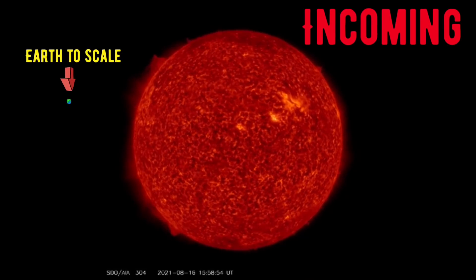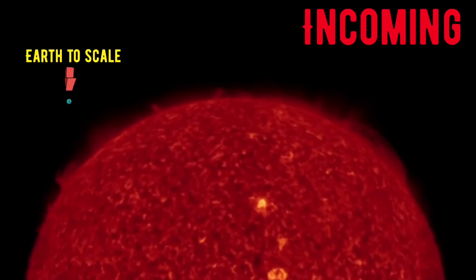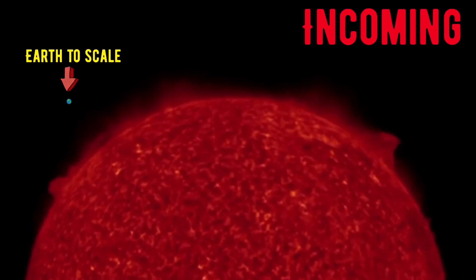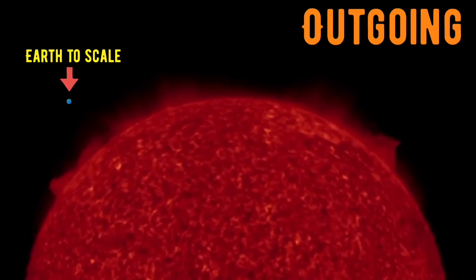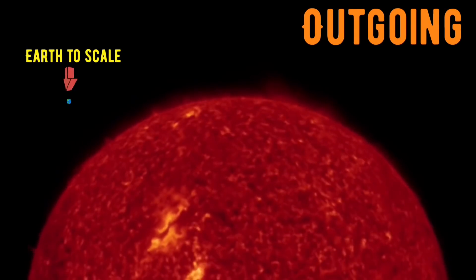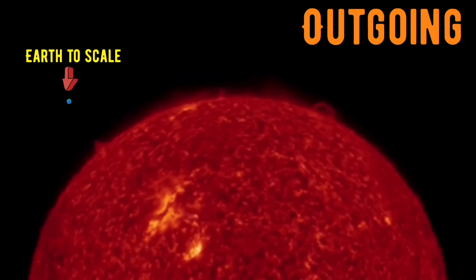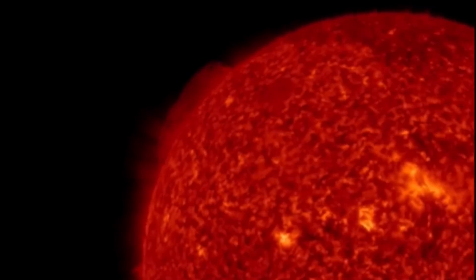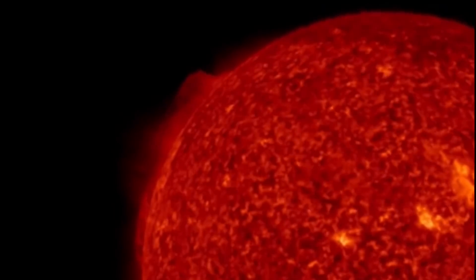A very small B-class solar flare shot from the sun earlier today. The plasma on the right-hand side formed two very large solar tornadoes. Twin solar tornadoes on the sun today, looking at outgoing images from the last 48 hours. Here's the imagery of the large plasma filament developing.